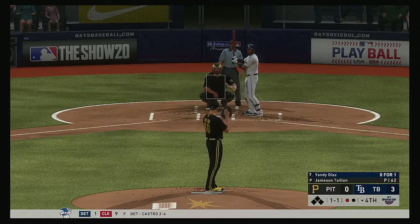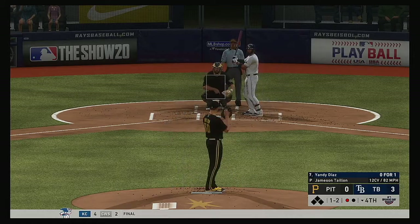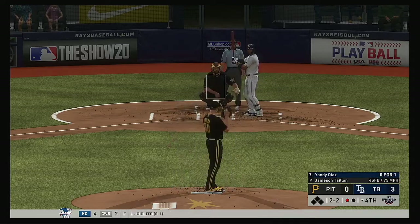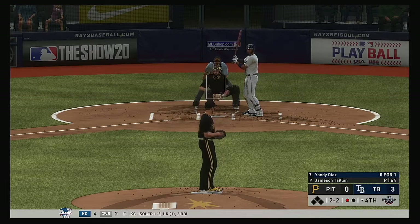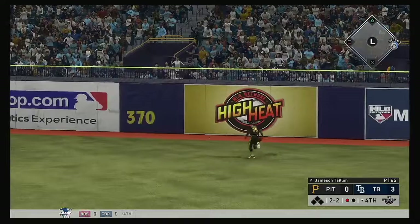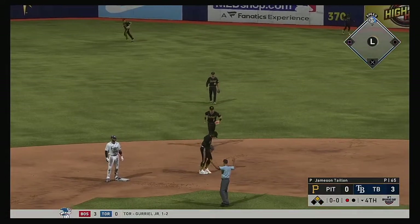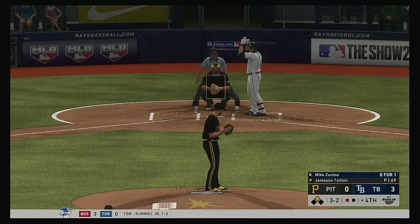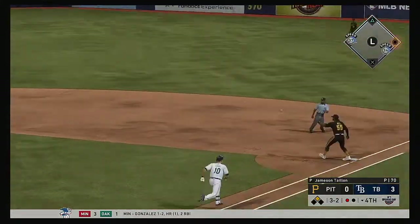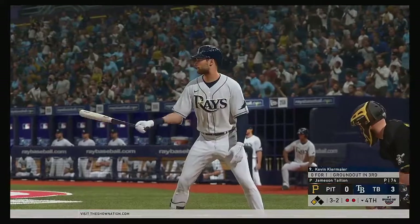Stepping in, Yandy Diaz — so far 0-for-1 with a fly out. That's taken for a cold strike two. Two and two, bases are empty, one man out. There's a drive out toward the alley in right center — big trouble as this gets to the wall now. To the plate now, Mike Sunino. Ground ball sent back up the middle — he's got it, and the off-balance throw beats him at first. That's a tough play. So a man at third here with two gone.